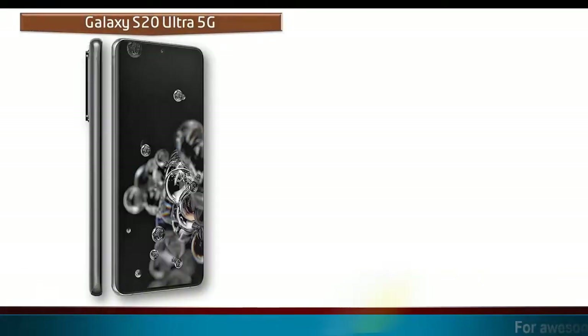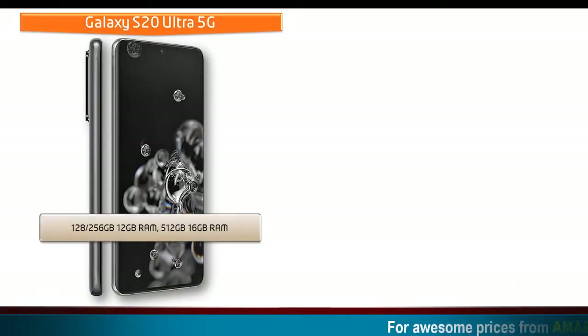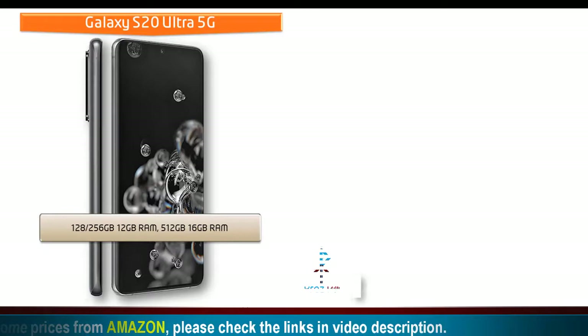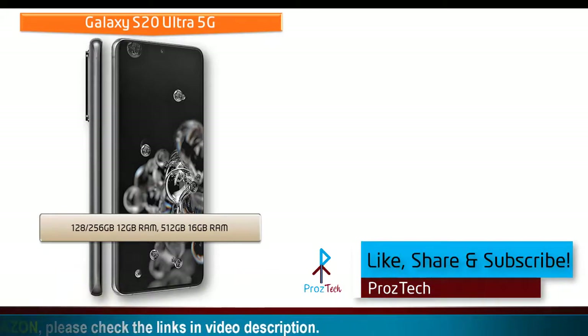Talking about internal memory, the Samsung Galaxy S20 Ultra is available in different variants: 128 GB with 12 GB RAM, 256 GB with 12 GB RAM, and 512 GB with 16 GB RAM. This device also supports external microSD XC.